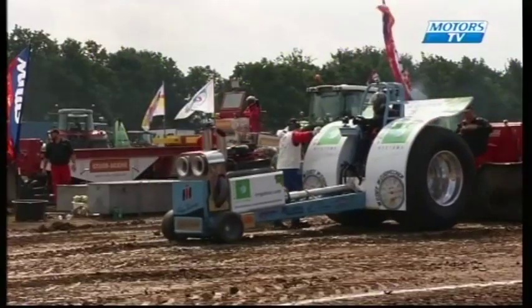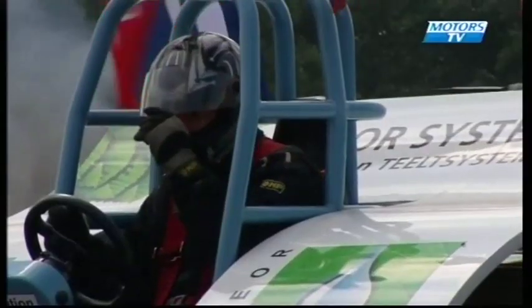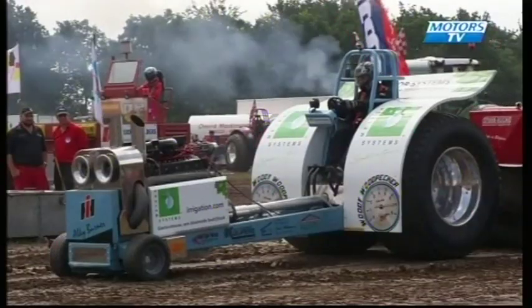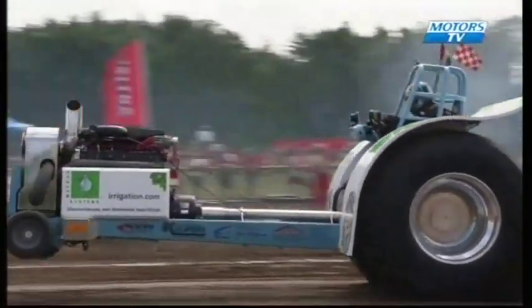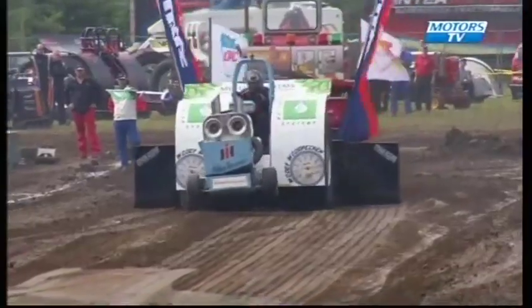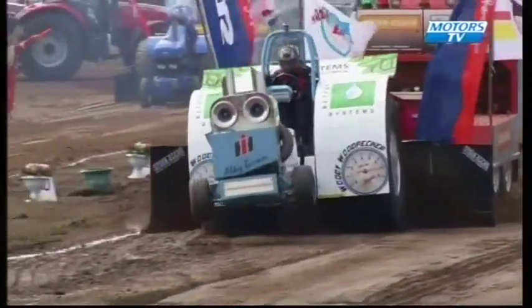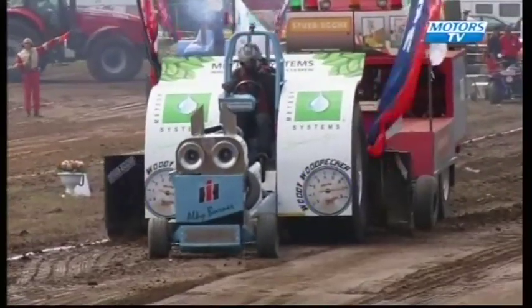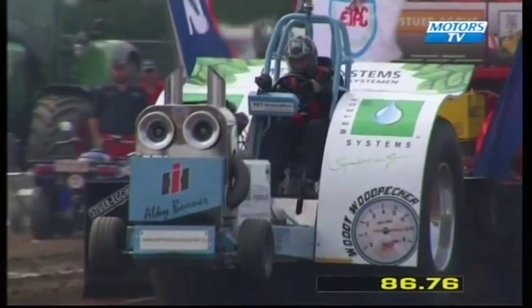Next man up is Ron Neuton from the Netherlands with Woody Woodpecker, very similar setup — turbocharged IH-466 engine on board. A little bit bouncy in and out of the track, looks as though he's shut off. Distance of 86 metres and 76 centimetres for Ron.